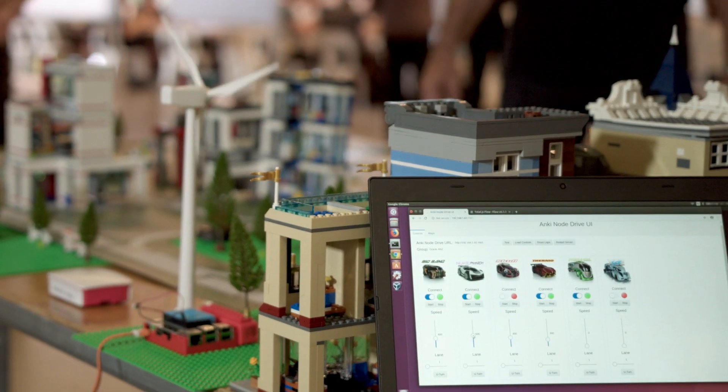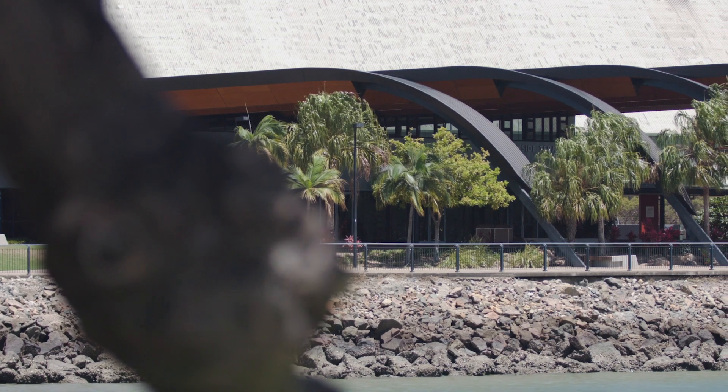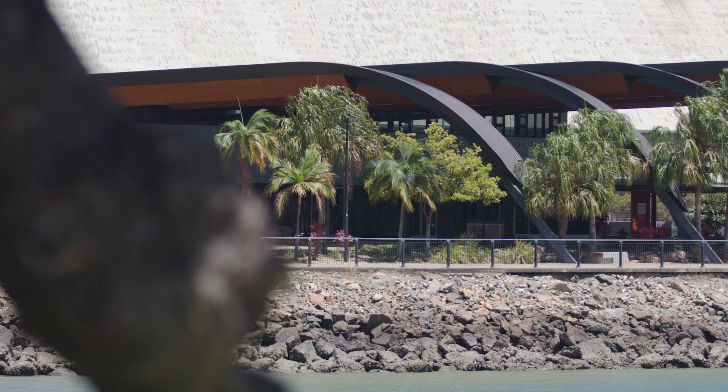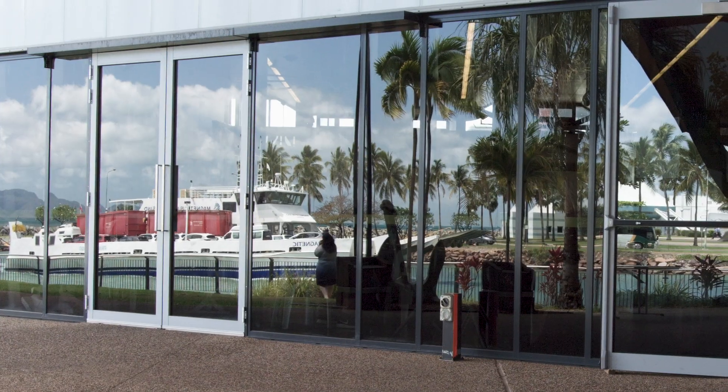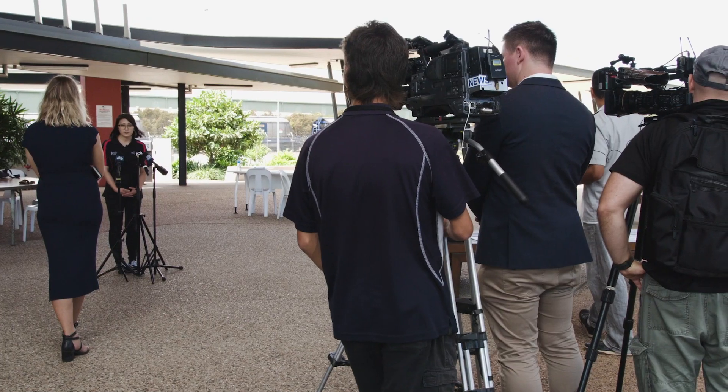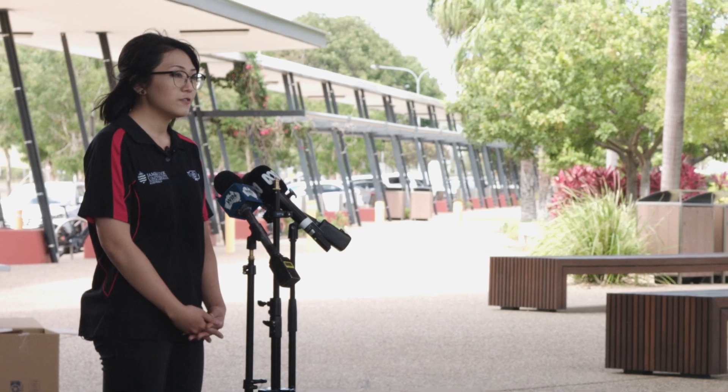The cruise terminal here at the Port Authority is an absolutely amazing space to hold a Design Sprint. The students are 100% engaged for the entire two days and they have an absolutely fantastic environment and fantastic view to actually innovate.